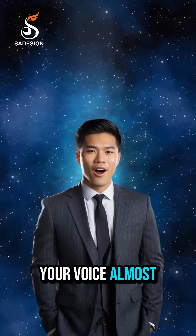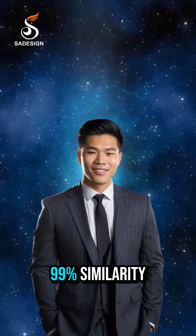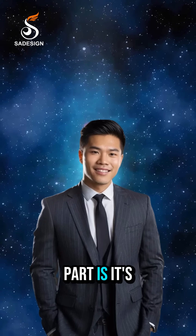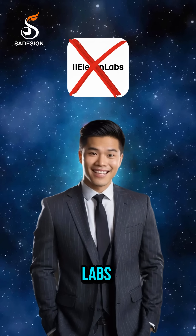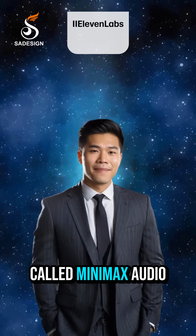This new AI tool can clone your voice almost exactly, with up to 99% similarity. And the best part is, it's completely free. It might even become a strong competitor to 11 Labs. The tool is called Minimax Audio.